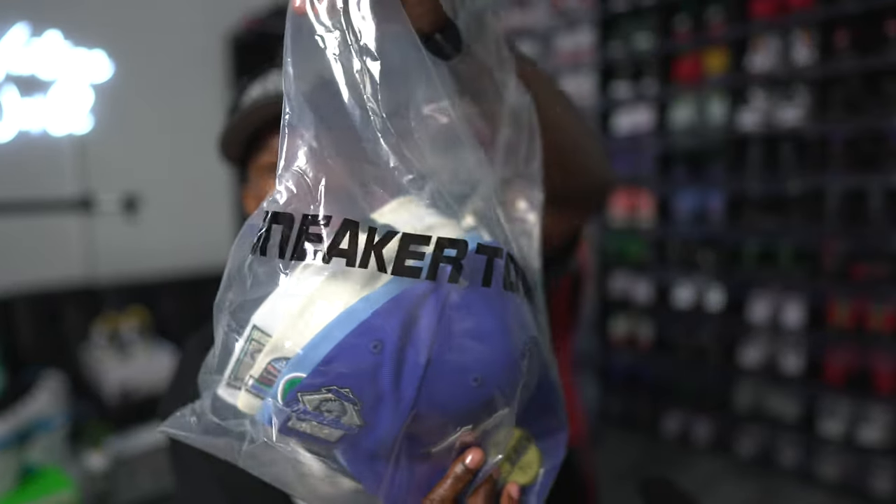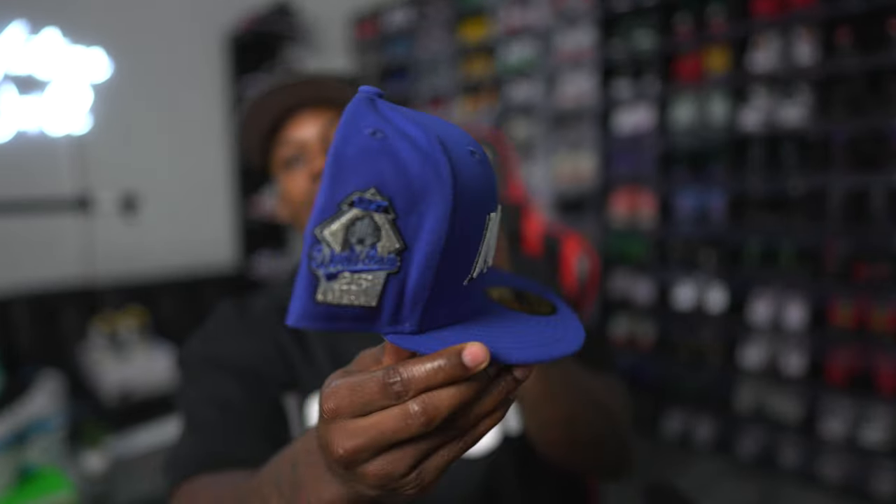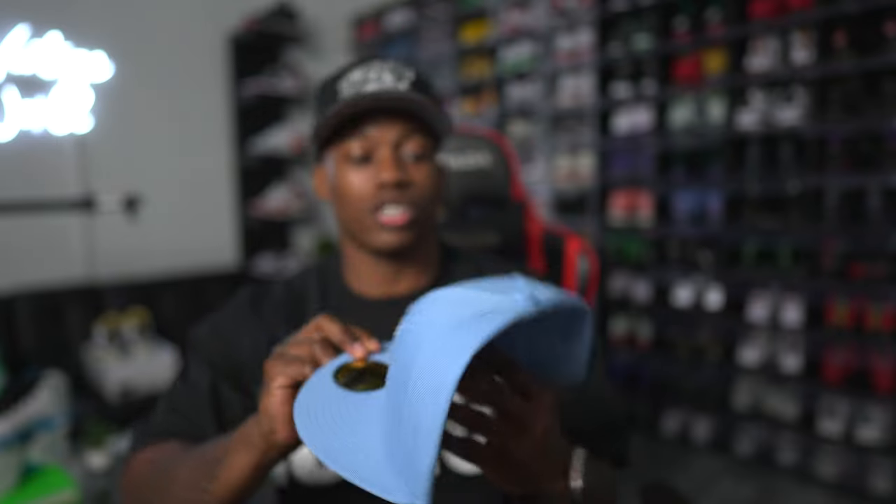For the second package — I think I got the first package first, then this one came later because I purchased it a couple of hours after the initial order. This is also from Sneaker Town Miami. I got five hats in this one. First up is a Miami joint with a cool side patch.